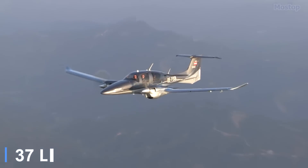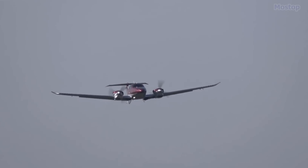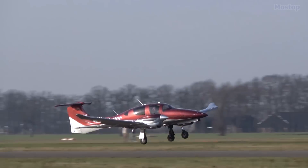Flying the Diamond DA-62 means flying in style, where modern design meets the charm of the 60s, and safety innovations from the automotive industry blend seamlessly with outstanding performance.